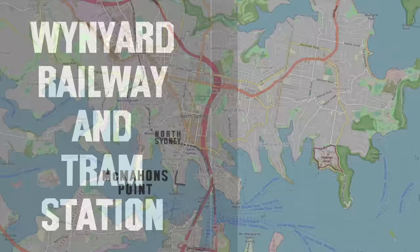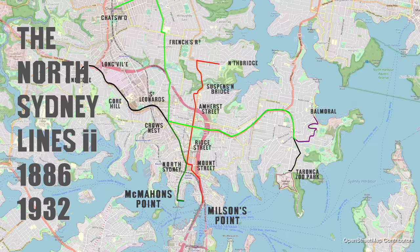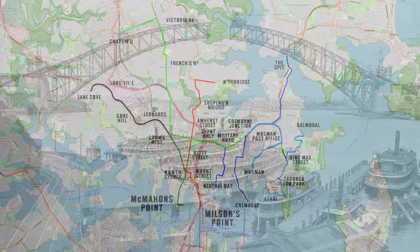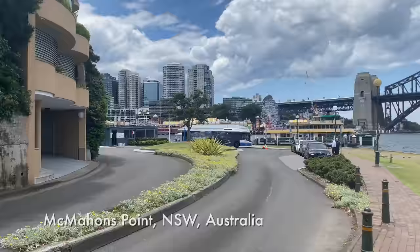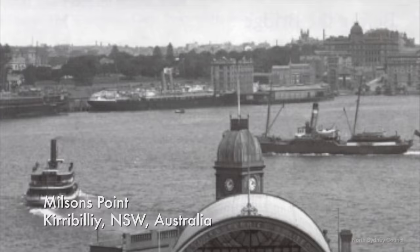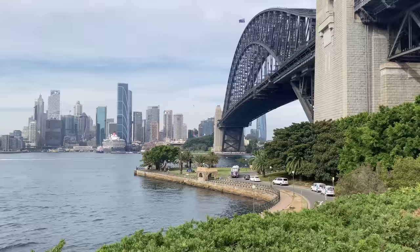To understand how all of this came about we need to go back in time to before 1932, when Sydney was divided by its harbour. On the northern side, the North Sydney tram lines were a separate network that connected the suburbs of the lower North Shore with ferry wharves. These ferries were the main way to cross the harbour to reach the city centre on the southern side. The most important terminals were at Mcmahons Point and Milsons Point on the north side, and Circular Quay on the south.